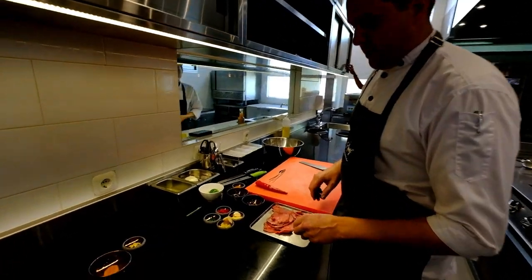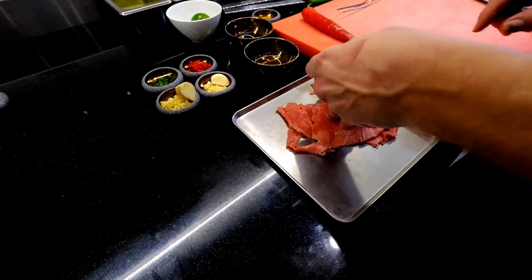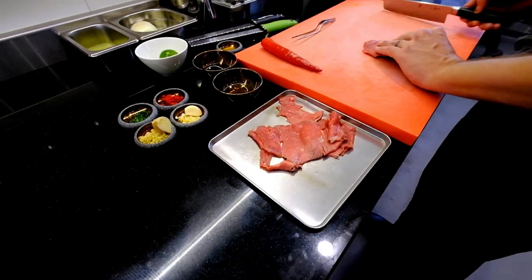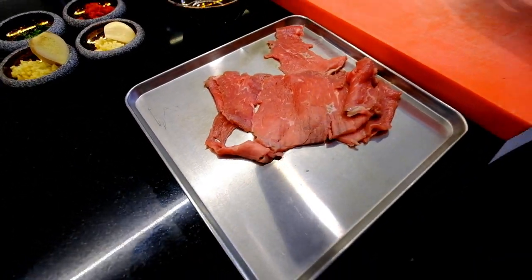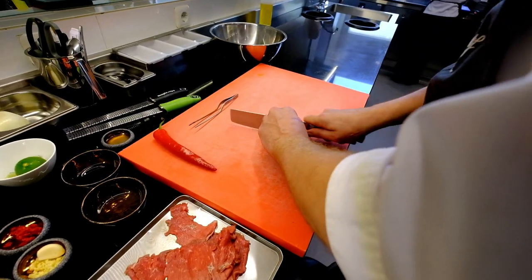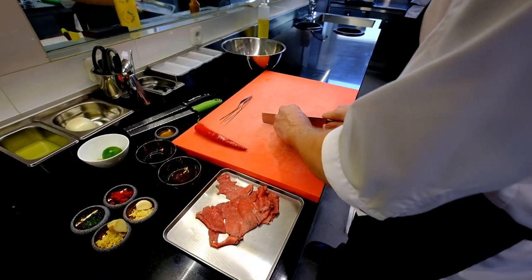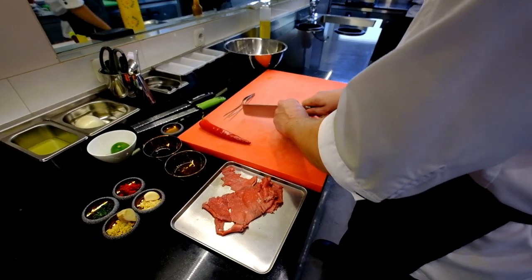From the Wagyu beef from Tokisen we use the top side, and the top side is quite tender. We freeze it a little bit so it's more easy to cut. We cut it like a tartare, but we don't mix it because I want to still have a bite on the meat.